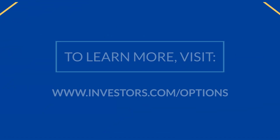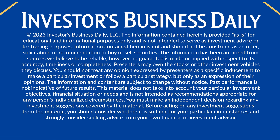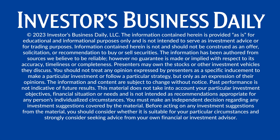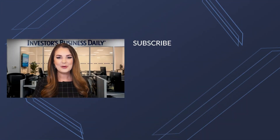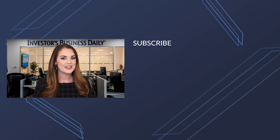Be sure to join us here for our regular options content where we discuss new trade ideas every day. Thanks so much for watching Investor's Business Daily on YouTube. If you want to watch more videos, make sure you hit that subscribe button so you don't miss a thing.